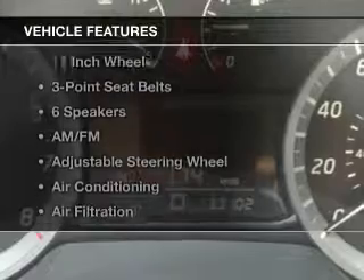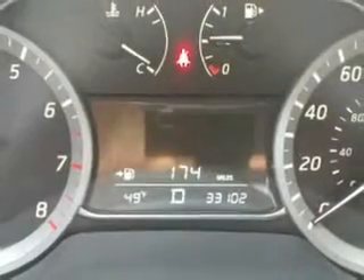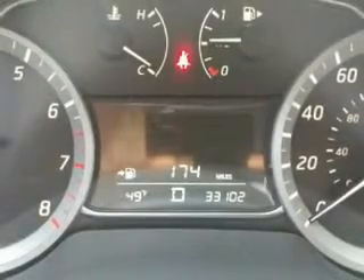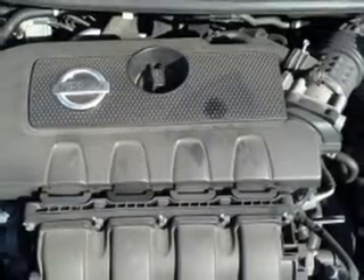And with these notable features, you won't want to miss out on the opportunity to own this amazing ride: keyless entry, power windows, cruise control, Bluetooth wireless, an AM FM stereo, satellite radio, and power mirrors.